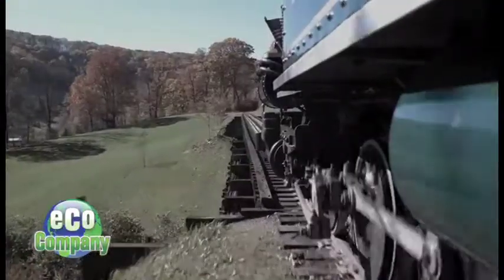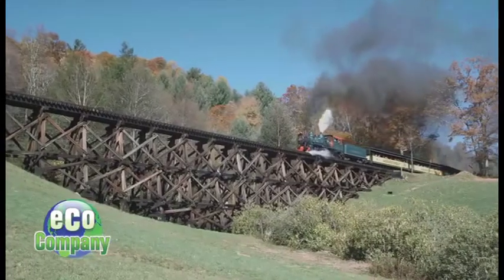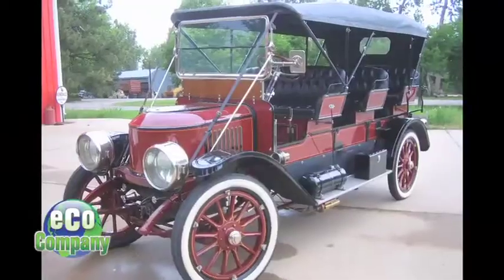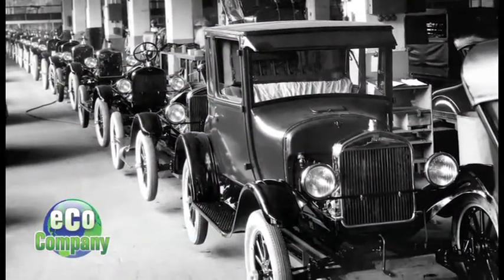Steam power! It's been around in various forms since the 1600s. It's powered locomotives, riverboats, and even automobiles. The Stanley Steamer was green before green was cool. Then Henry Ford and his assembly line began churning out cheaper, gas-powered cars.